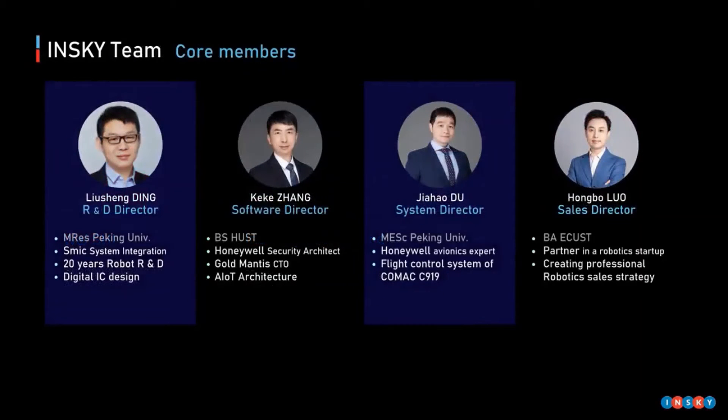Our other core members also have rich industry backgrounds. Mr. Ding, our research and development director, has 20 years' experience in robot integration. Mr. Zhang was a Honeywell security architect, now responsible for the structure of the software platform. Mr. Du was a Honeywell avionics expert, in charge of the flight control system. Mr. Roh is supporting the company's marketing system construction.